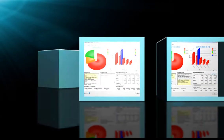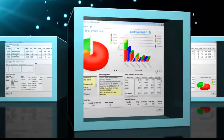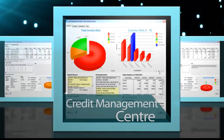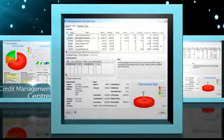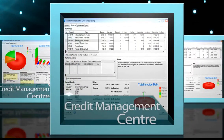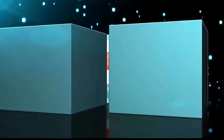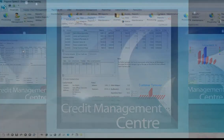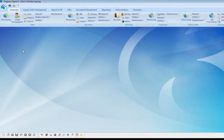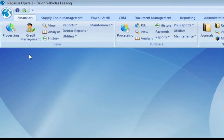Cash is the lifeblood of businesses and a good cash flow is crucial to running a successful business. You need to have the right processes in place to collect the cash, which is key to ensuring that there is enough cash in the bank. So the better the tools you have for credit control, the better the return on investment and the benefit that you get from Opera 3. Knowing who owes you what and when they are going to pay you is critical to managing your customer debts — that's exactly what the Credit Management Center is designed to do.